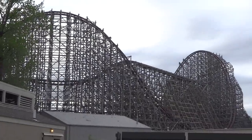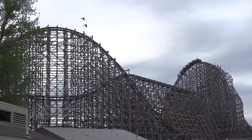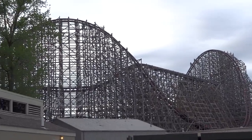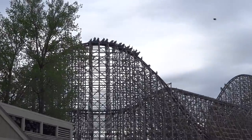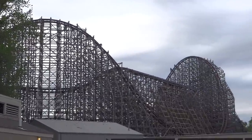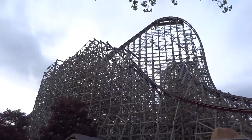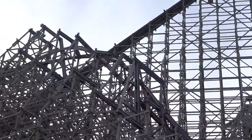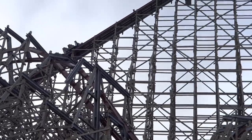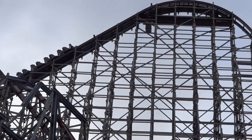Welcome to a new video everyone. I am back with another video where I will be discussing my thoughts on what wooden coasters in North America could potentially receive the Rocky Mountain Construction Ibox conversion. I already did one of these videos several months back, which I will put in a card above the video, but I had several comments on that original video about some other potential contenders, as well as some more I had in mind and couldn't fit into a single video.